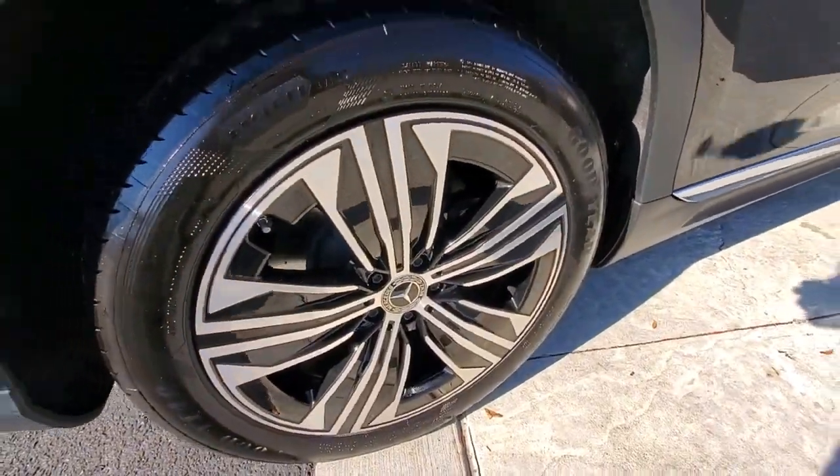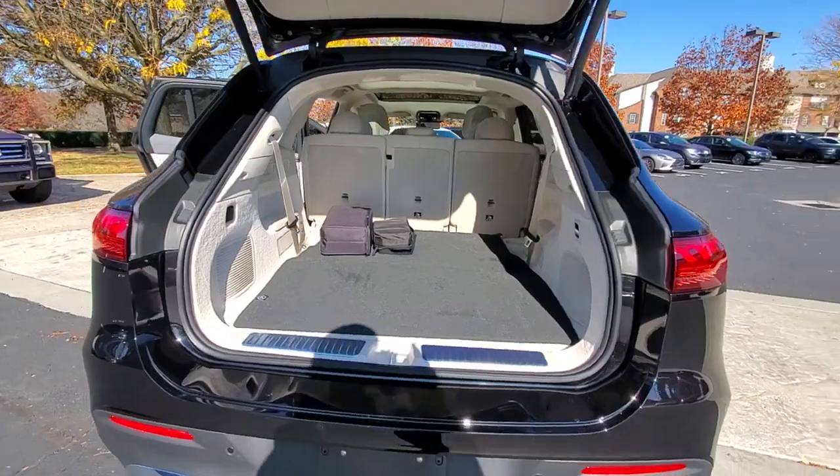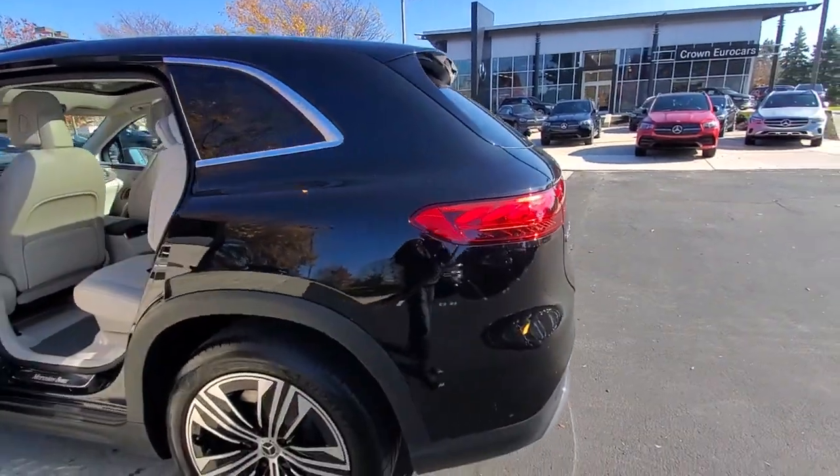Panoramic roof, keyless entry, navigation system, woodgrain interior trim, power lift gate, power passenger seat, heated front seat, dual zone AC, third row seat, aluminum wheels.